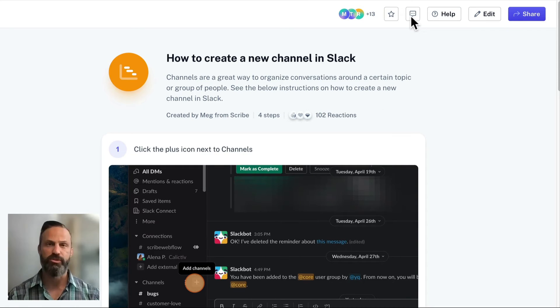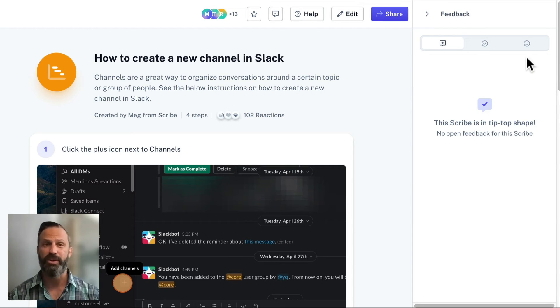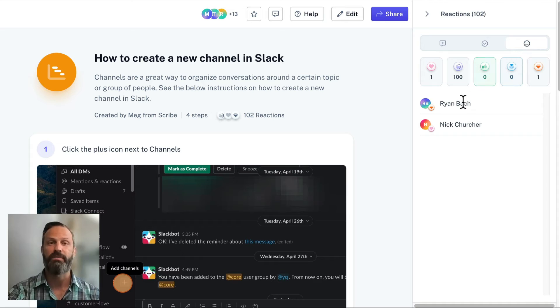Scribe also has built-in usage reporting and feedback loops. As a creator, you can actually see who on your team has reviewed the step-by-step guide you've sent out, and your team can ask questions and send feedback without leaving Scribe if they choose.